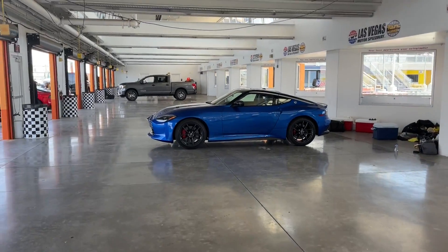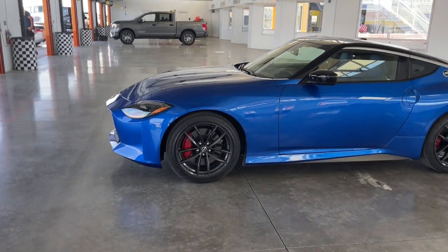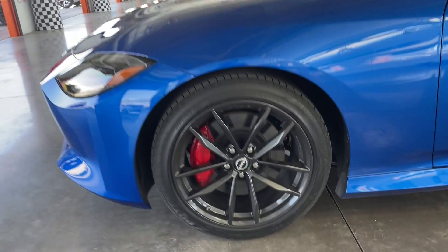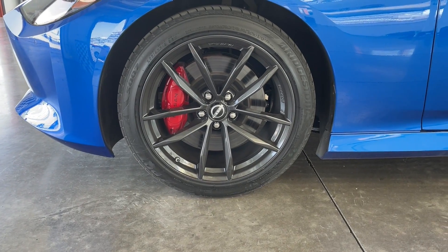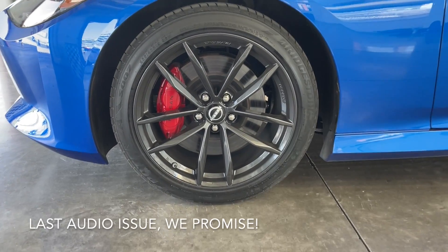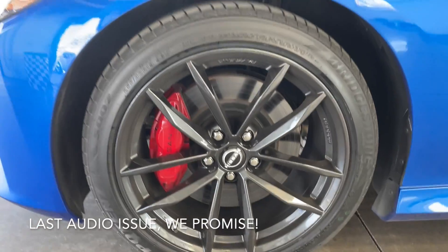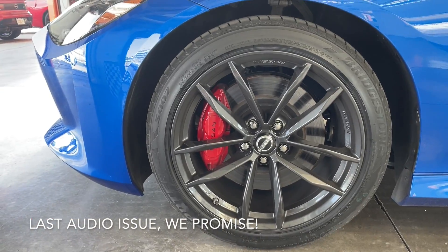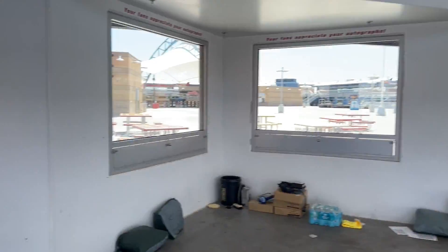We've got these dark gray, almost black 19-inch wheels here on this performance spec model. We also have larger four-piston brakes up front — you can see the red caliper there. The wheels are also forged. They look really good. I think the other wheels look pretty good as well, but these look even better at 19 inches compared to 18 on the base model.